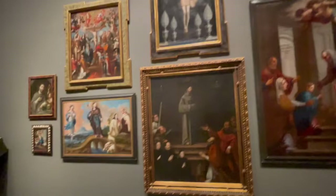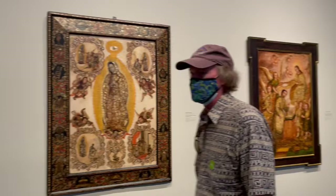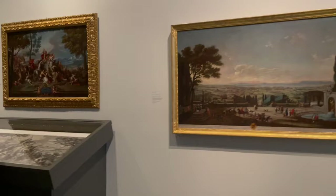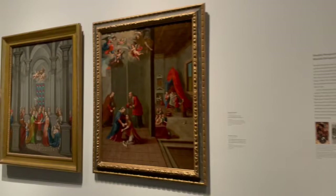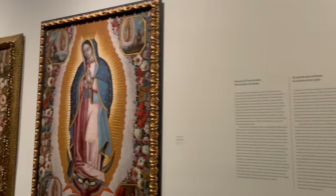Not only paintings, but they also exhibited some pieces from the Catholic Church itself — like chalices, plates, the robes that the priest uses, and Bibles, which you'll see later in the video. Apart from that, we'll also see one of the museum's prized collection paintings called the Virgin of Guadalupe.